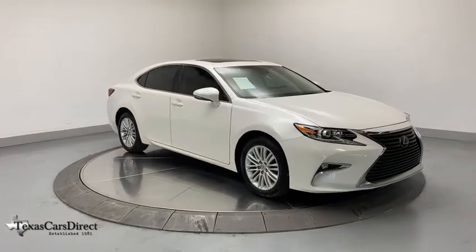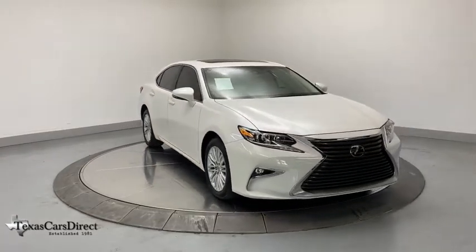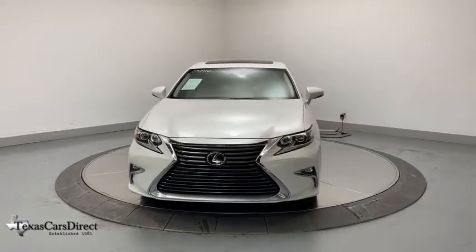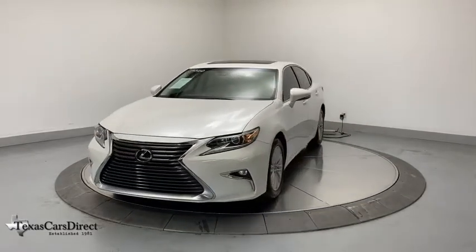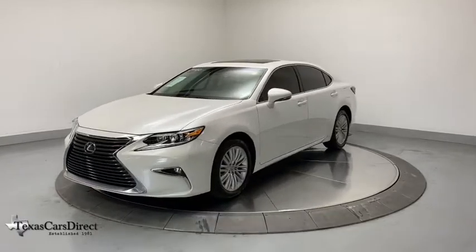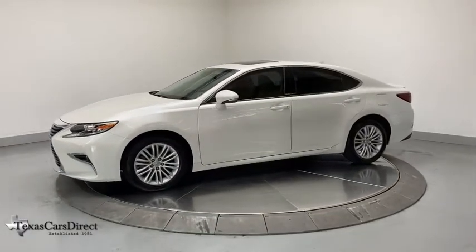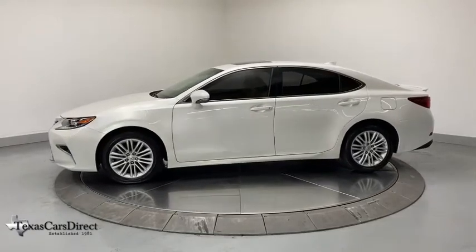Come test drive the 2018 Lexus ES. Lexus has sold the ES family of vehicles since 1989 as its mid-size luxury sedan line. The ES series has become the best-selling sedan for Lexus and is known for its emphasis on interior amenities.